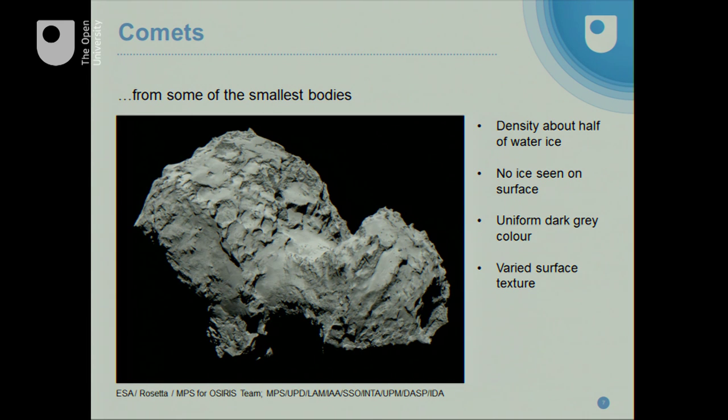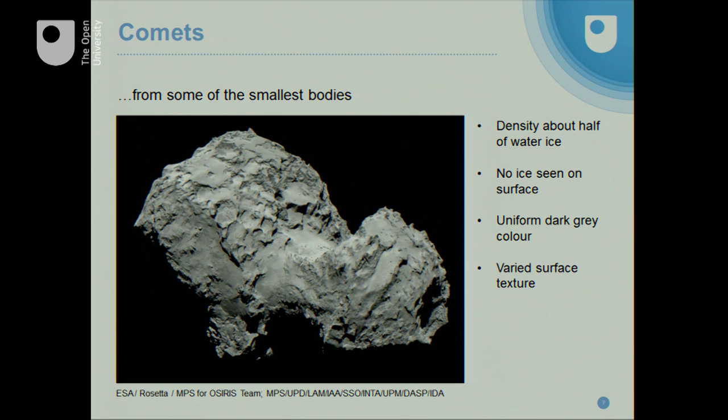The real point of Rosetta is getting close to this nucleus and returning really detailed images, the likes of which we'd never seen before in comets. One of the first things we discovered was that this comet has a very low density. Although it looks like a really rocky structure with images of cliffs and rocks, this thing is very under-dense — it would float in water. We don't see any ice on the surface, even though we know ice inside is producing the coma. The surface looks remarkably grey and dust-covered, but with great variation in textures: some areas are smooth, some are pitted, and there are many changes from one side to the other.